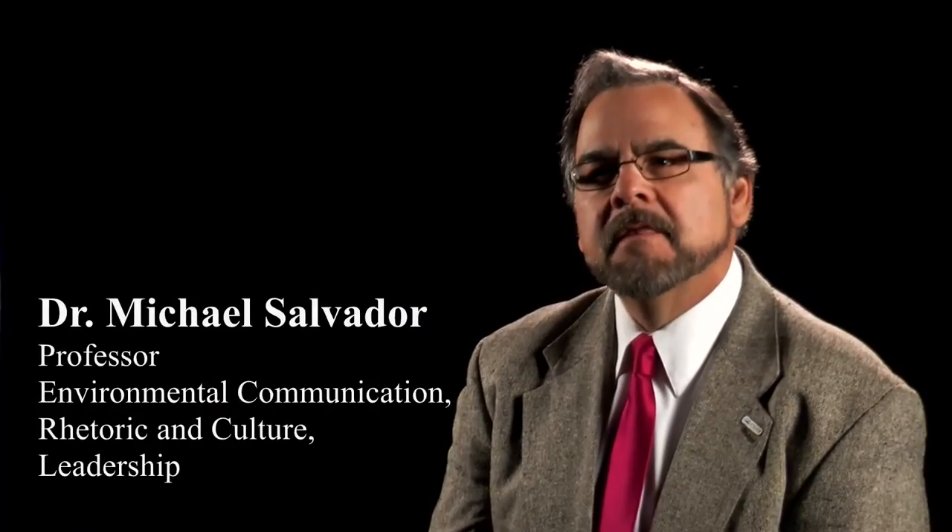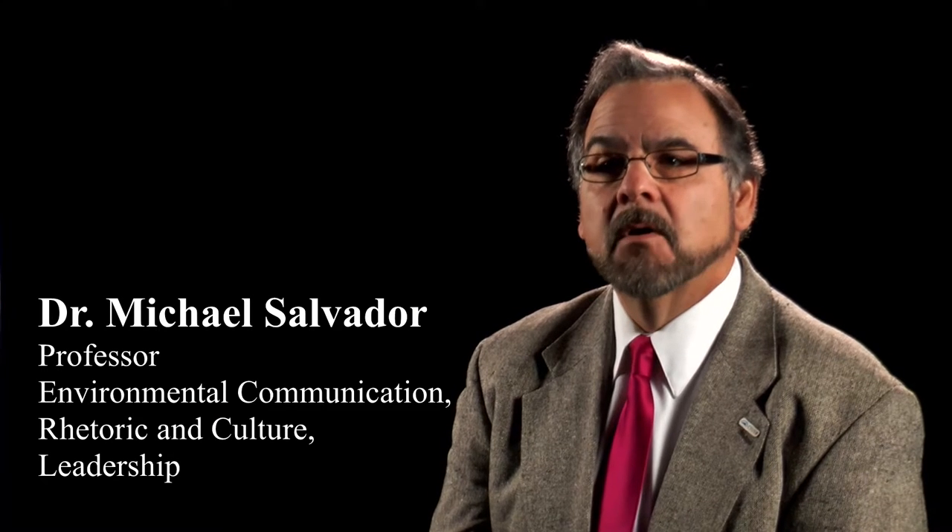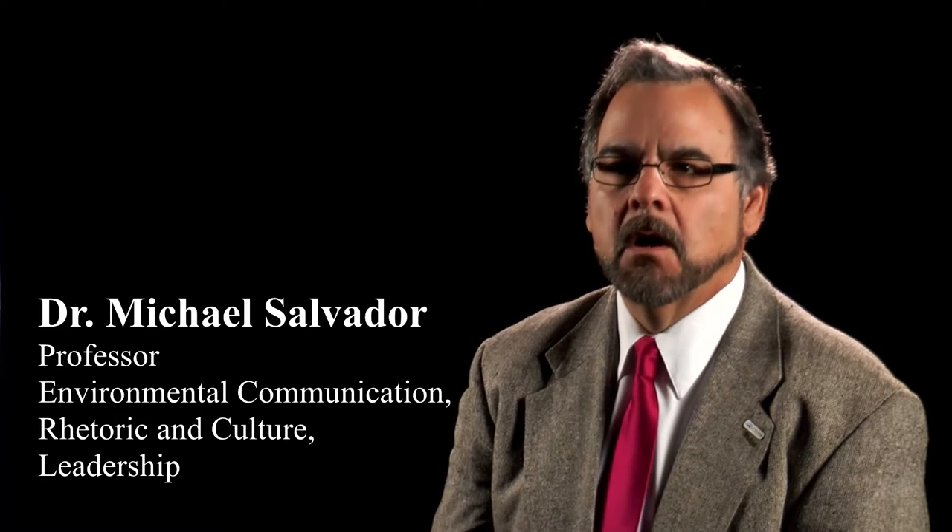The thing that makes the Communications Studies Department particularly strong is that we focus on both the academic side and the professional skills side. Both of those values are very important in this department. We want our students to be prepared academically, to be critically thinking citizens of the world, and to understand the cultural, social, and political role that media play in our society.